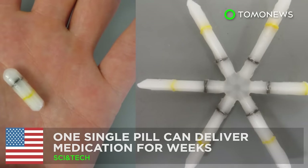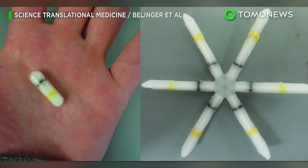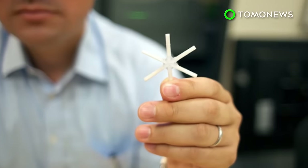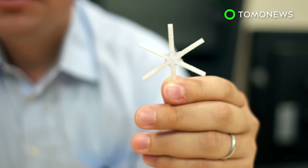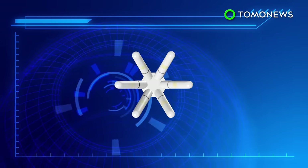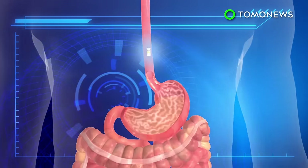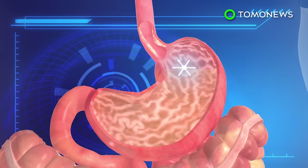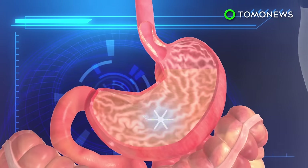This pill can deliver all the drugs you need. Researchers at MIT and Brigham and Women's Hospital have developed a single capsule that can gradually release medication over an extended period of time. Medication is loaded into the arms of the star-shaped pill, and the arms can be folded inward to form a single capsule. The acid in the stomach dissolves the outer layer, allowing the six arms to unfold. The star shape then allows the capsule to stay inside the stomach instead of being immediately pushed through the digestive tract.